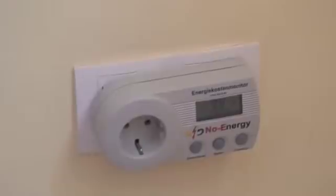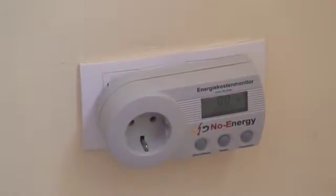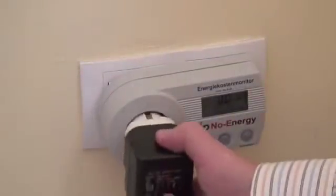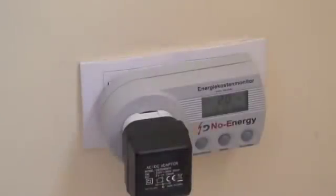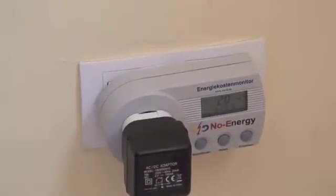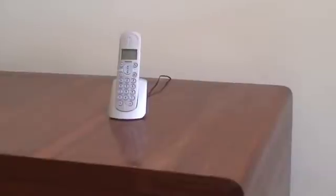So now if I plug in the little cradle, which has a function of charging the phone as well, you'll see the energy utilization rise to about 1.9 watts. It's constantly pulling about 1.9 to 2 watts as the phone sits there on the cradle.